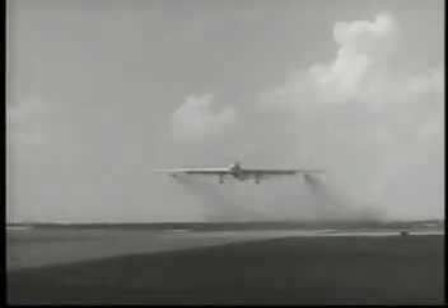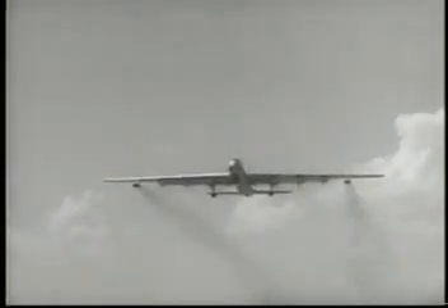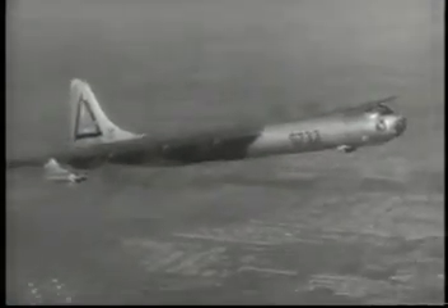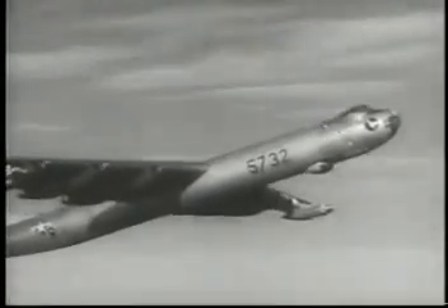Featherweighting the B-36 makes it capable of cruising in the troposphere more than 10 miles up, where there are few weather problems and where it can be neither seen nor heard from the Earth. Project Featherweight has sharply increased the B-36's striking power in the defense of our country.